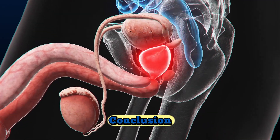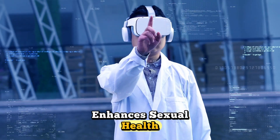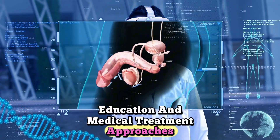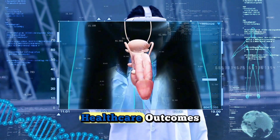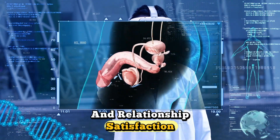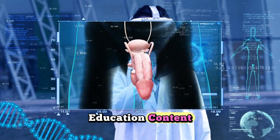Understanding the brain science of sex enhances sexual health education and medical treatment approaches. This neurological knowledge contributes to better healthcare outcomes and relationship satisfaction. Subscribe for more evidence-based medical education content.